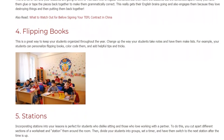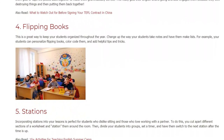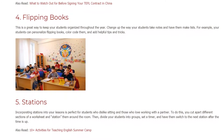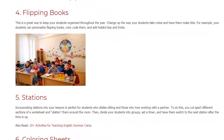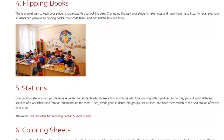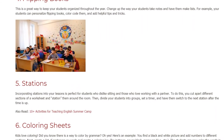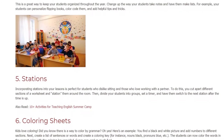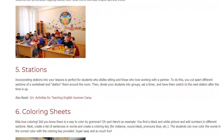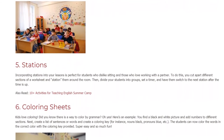5. Stations. Incorporating stations into your lessons is perfect for students who dislike sitting and those who love working with a partner. To do this, you cut apart different sections of the worksheet and station them around the room. Then divide your students into groups, set a timer, and have them switch to the next station after the time is up.